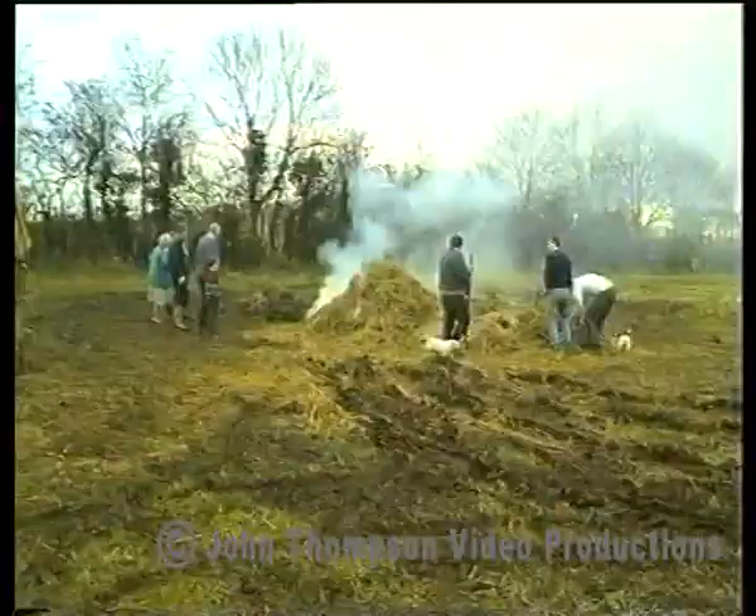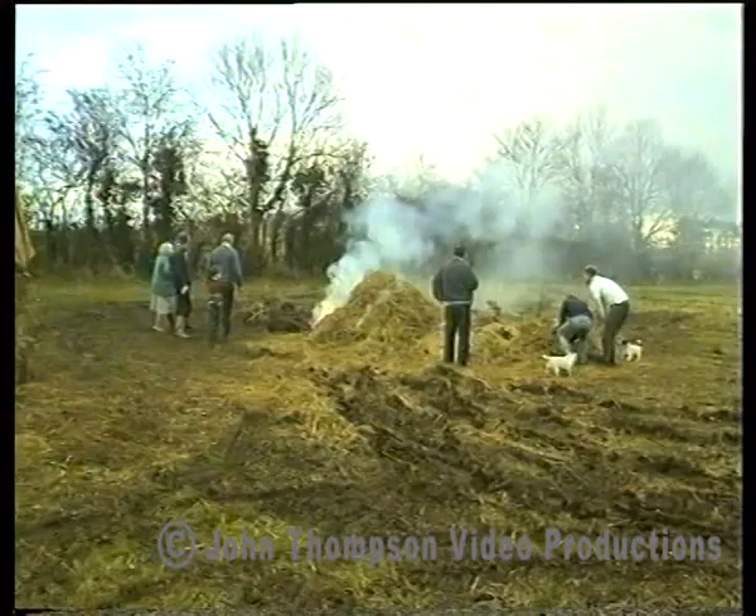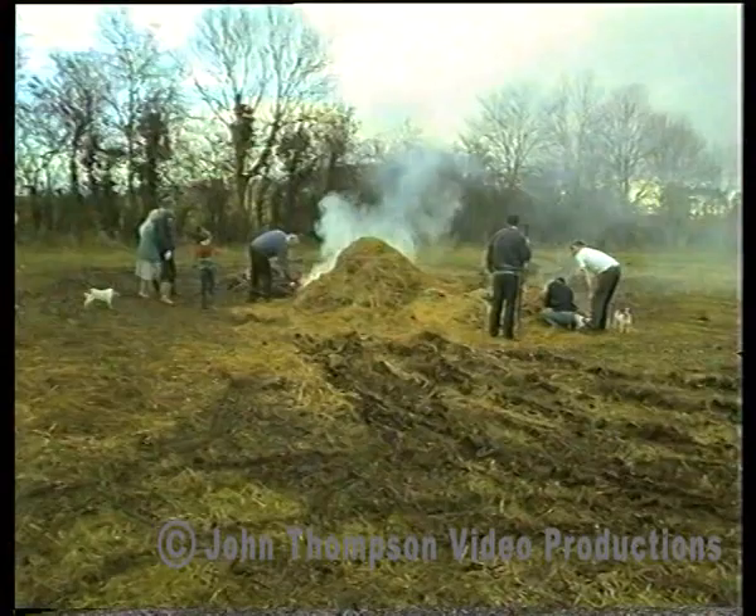That age has gone forever, but reminders are still all around us — in museums and in exhibitions devoted to recapturing the countryside as it was. To dedicated people like Tommy, Michael, and Willie, we owe a debt of gratitude.